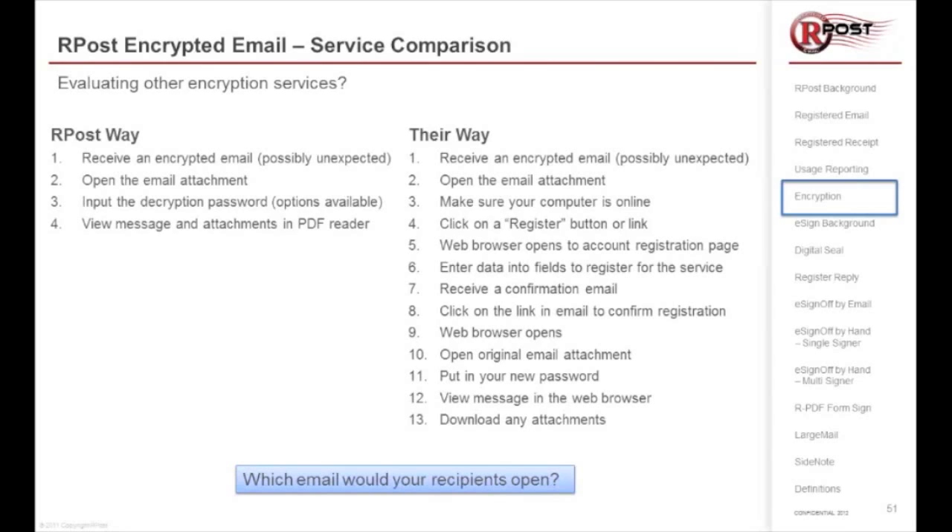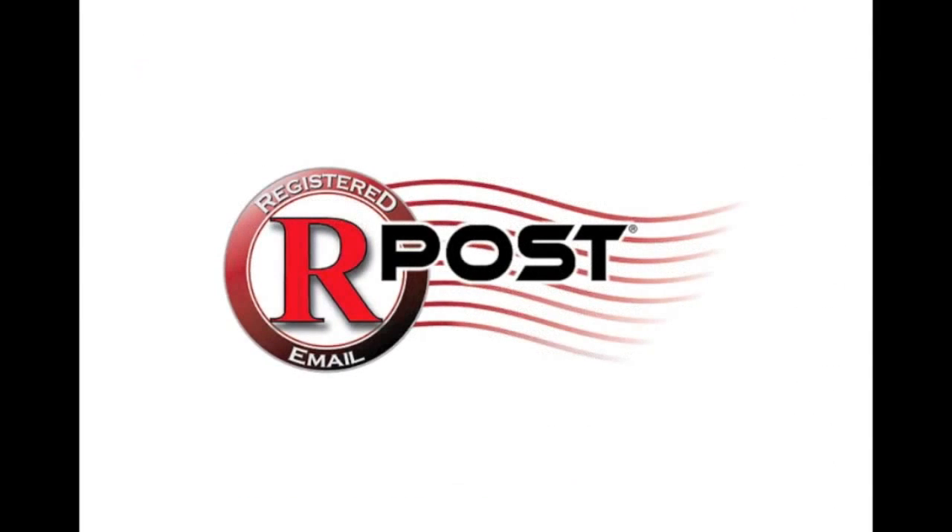So what happens when they say, 'I never got it, you never sent that to me, you can't prove it'? And more importantly, which email would you open, or would your recipients open? The clear answer is the rPost way. For any additional questions, send an email to info@rpost.com.